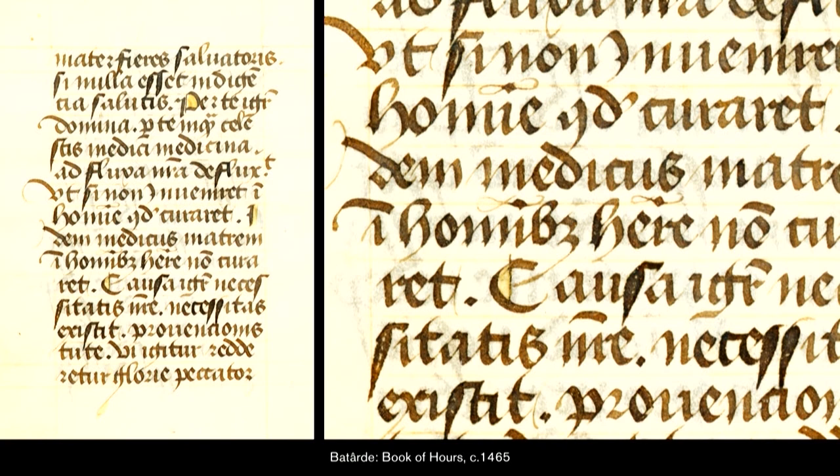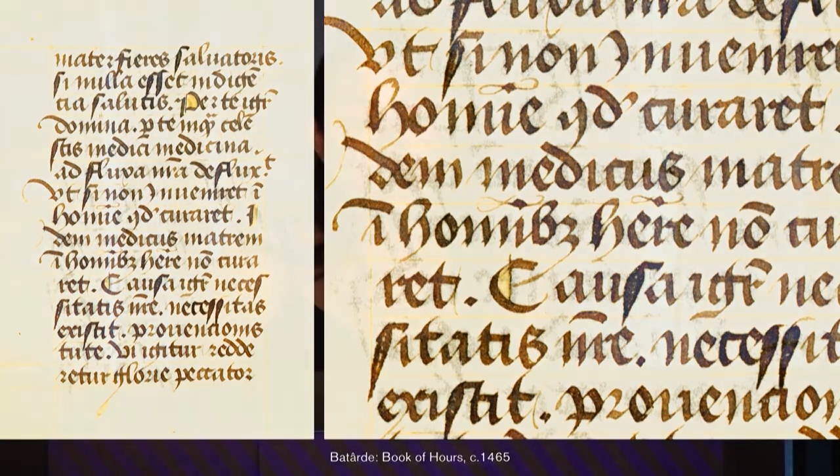I was browsing eBay one really late night, as we all do in our really exciting lives, and I came across this manuscript. For a mere $30 — crazy — I got this 15th century manuscript, and I was just completely enamored. I wanted to know how to write it.